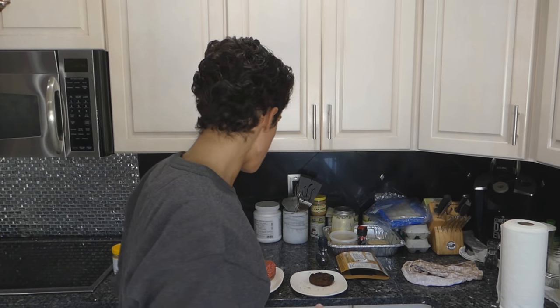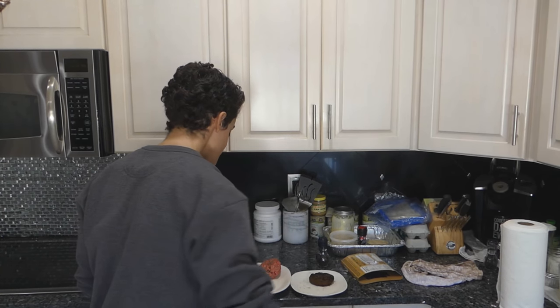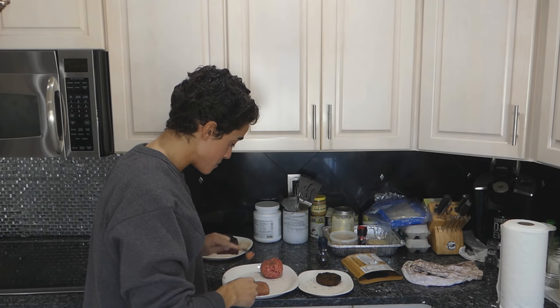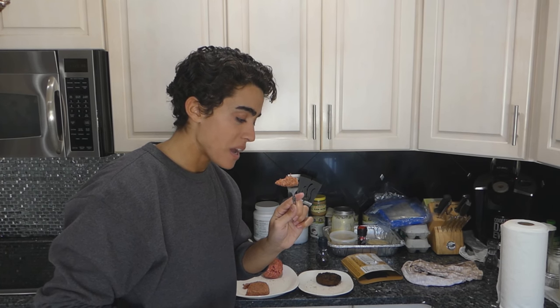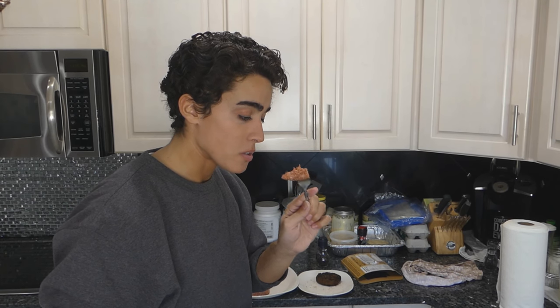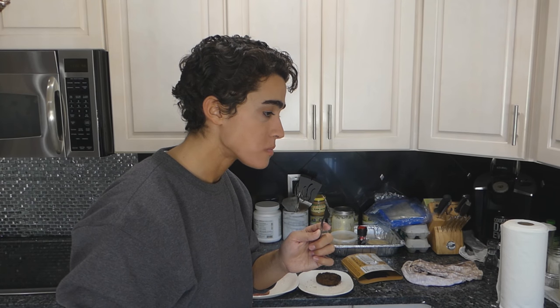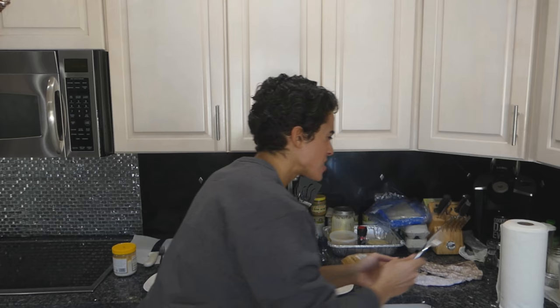I seasoned these burgers the same way — just salt with fresh ground black pepper, Italian black pepper because I'm Italian. This is the Beyond Plant-Based Burger. It smells like chemicals, like it's not something you should be eating.